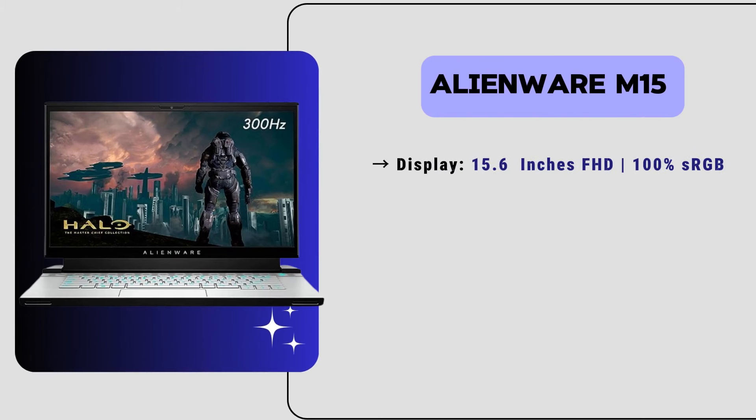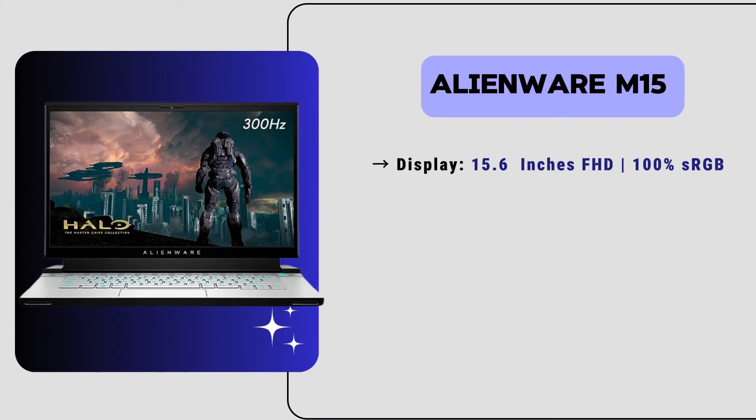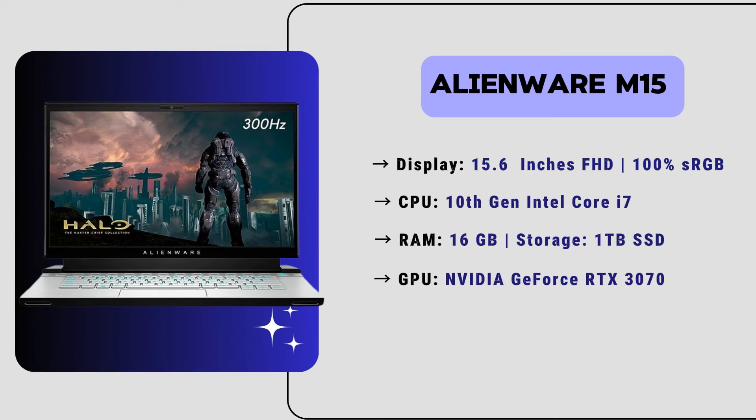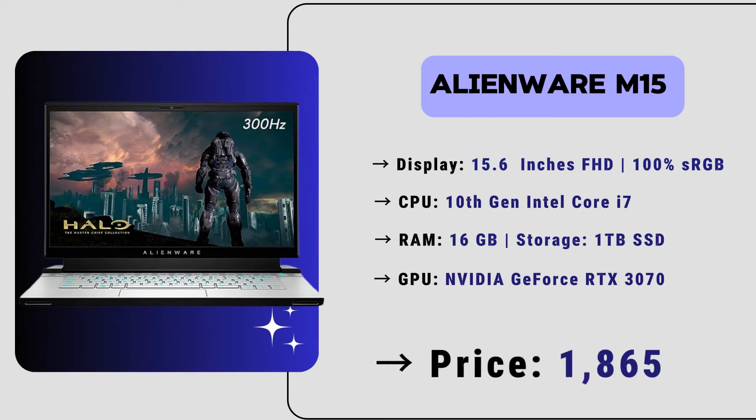Now let's move to our 4th position laptop: the Alienware M15, the most stylish and powerful laptop for video editors. It has a stunning 14.6-inch Full HD display with a 360Hz refresh rate and 100% sRGB color reproduction. It has a 10th generation Intel Core i7 processor, 16GB of RAM, and a lightning-fast 1TB SSD storage. It also has an Nvidia GeForce RTX 3070 graphics card, providing faster rendering and no lagging during video editing. The price of this laptop is $1,800.